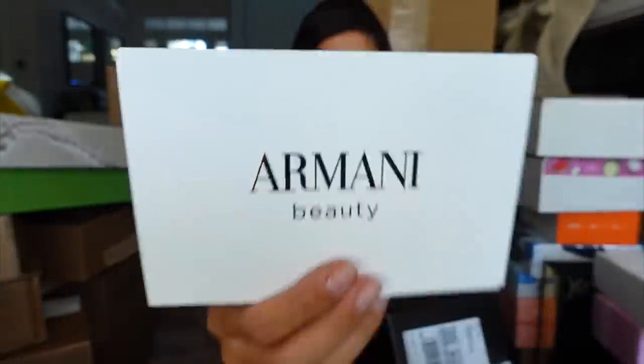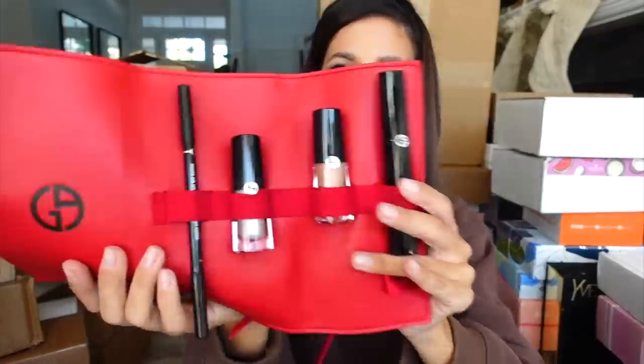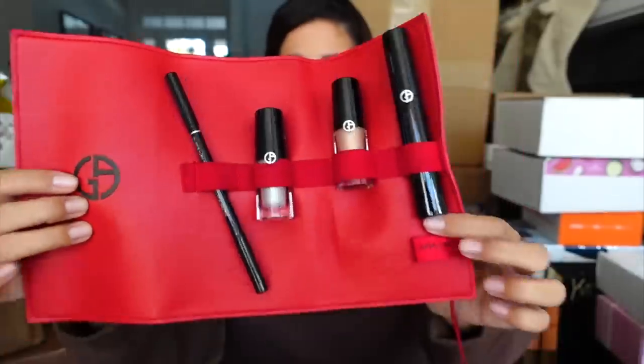Package from Armani Beauty — how cute, fancy fancy fancy! It's like an eye kit. We have their liquid shadows, mascara, and liner. This is so cute. Thank you guys.